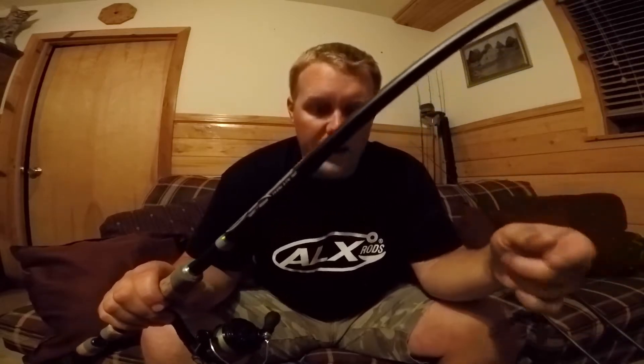I was throwing the Wacky Rig on the ALX Ikos Soul 7. You guys have seen some videos I've done wacky rigging on the Soul 7 — just an awesome all-around spinning rod for Wacky Rigging, Shaky Head, anything like that. It has enough tip to make a good cast, yet enough backbone to get those fish out. I was very pleased with the way I did at Kentucky Lake.